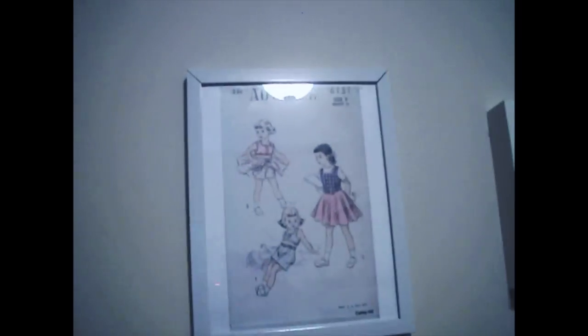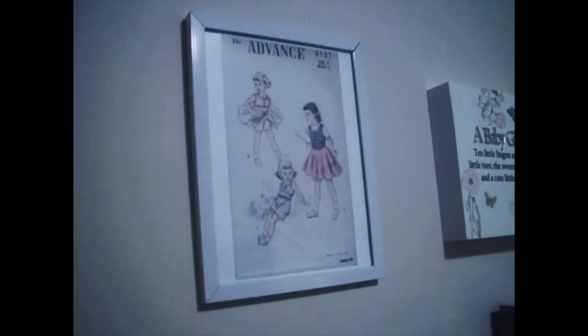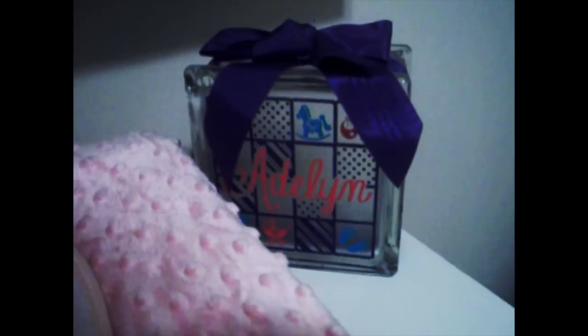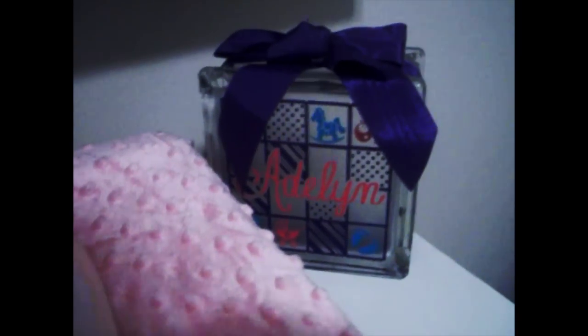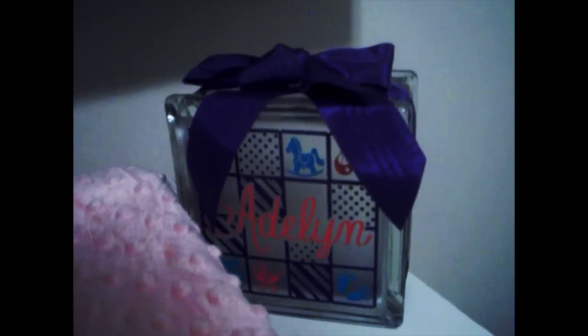These frames I got from Target for like $3 a piece. I wanted white and they're really simple — I just put the pictures in there and I'm really pleased with how they look. This is her changing pad with changing pad liners put on top of it. This is a cute little lamp — I still need to plug it in, I need an extension for behind the dresser. My brother's ex-mother-in-law made this; she does stained glass. She also made a white box with her name on it that's in our room.